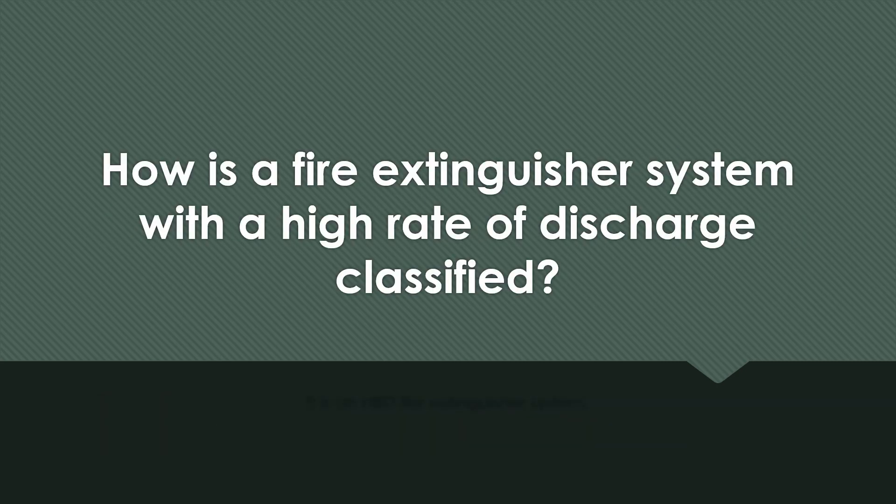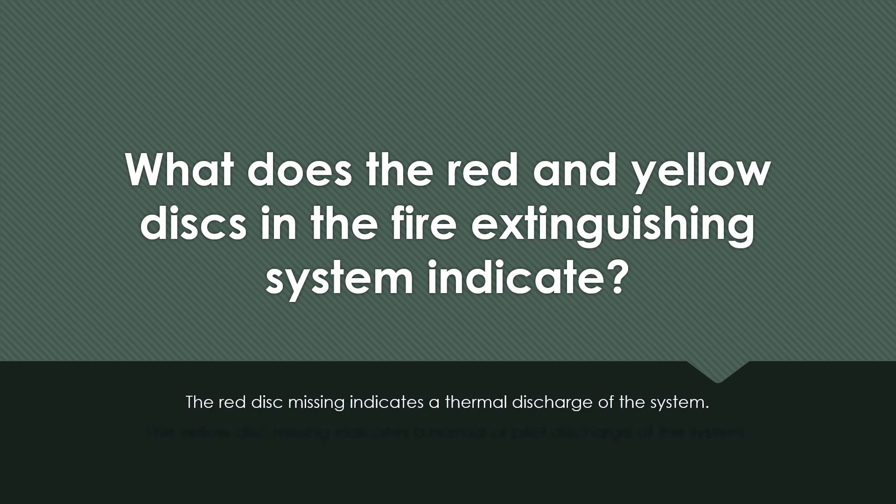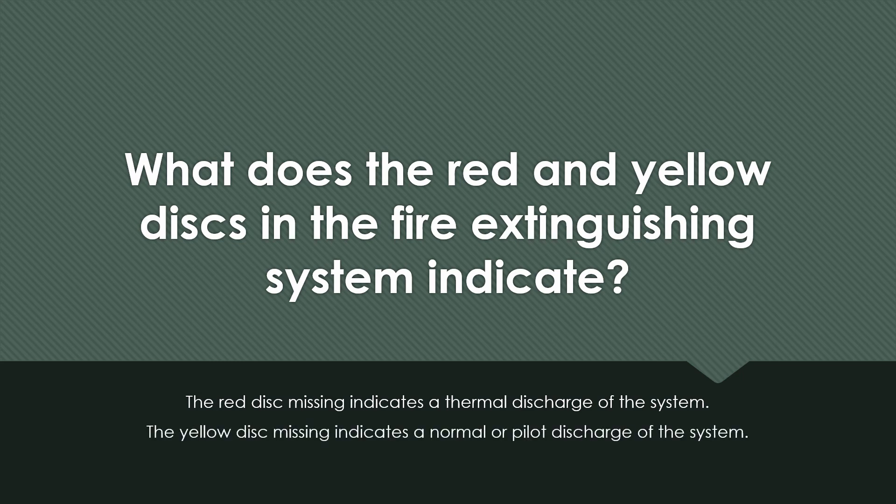How is a fire extinguisher system with a high rate of discharge classified? What do the red and yellow disks in the fire extinguishing system indicate? The red disk missing indicates a thermal discharge of the system. The yellow disk missing indicates a normal or pilot discharge of the system.